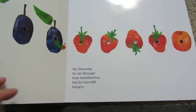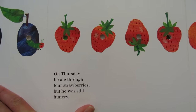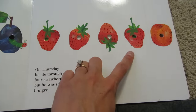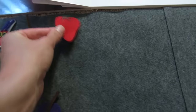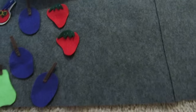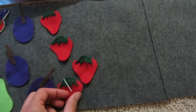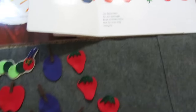On Thursday, he ate through four strawberries, but he was still hungry. One, two, three, four. Four strawberries. Let's find those. There they are. One, two — oops, this one's upside down. There we go. Three. Four. Four strawberries. Look at how much he's eaten so far. That is a lot of food.